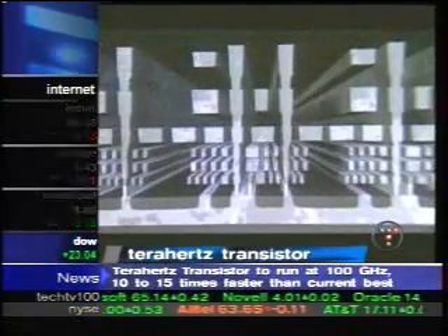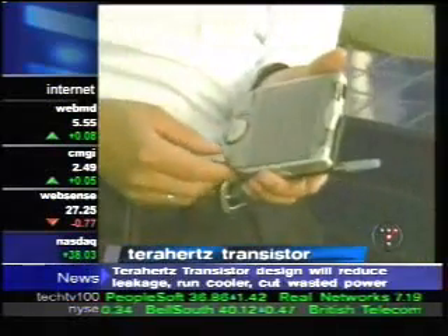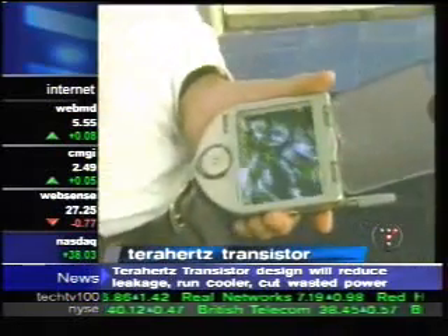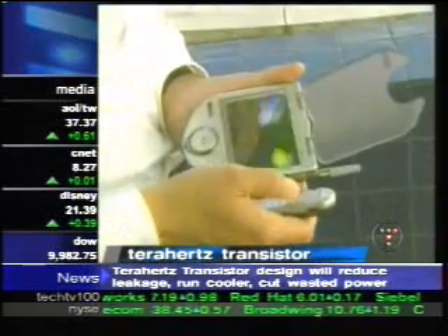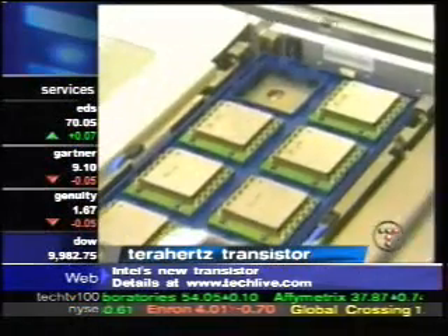Intel says that ability alone will dramatically improve performance, even as chips get smaller and smaller. And with a new class of microprocessors, each featuring billions of these transistors on board, Intel says the performance of just about anything electronic will dramatically improve as well. Wouldn't it be great if I could be speaking on the phone to somebody in a foreign country and have my speech translated in real time, into that person's native language and back? That's something far beyond the capabilities of today's microprocessors, and without a major advance like terahertz, a microprocessor's capability could max out.